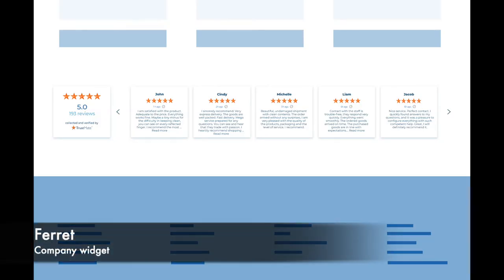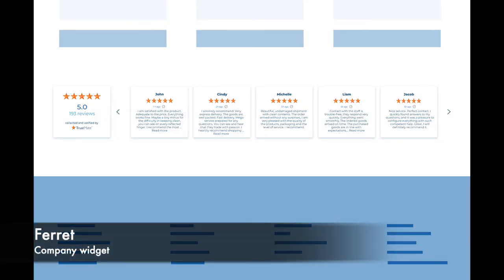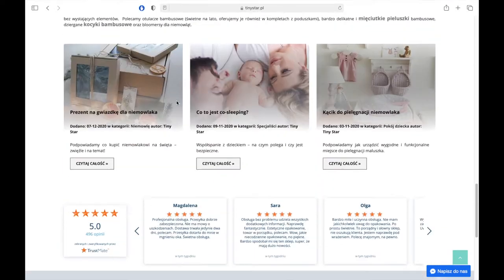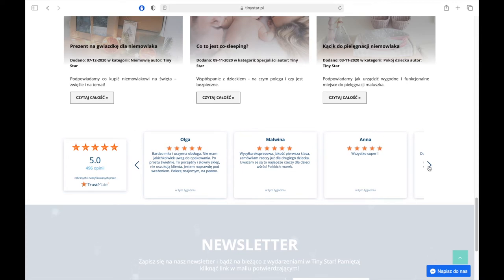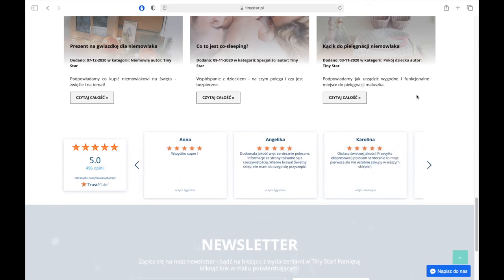The fourth widget is Company Ferret, a mobile widget which presents up to 21 recently added reviews and scrolls at a speed adjusted in the panel. It can also be scrolled by the user by clicking. By using that type of widget, the search engine optimization SEO will be improved.